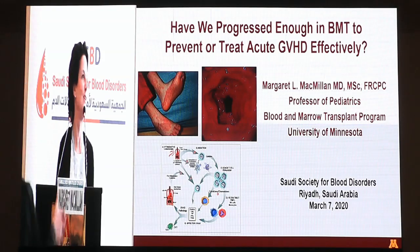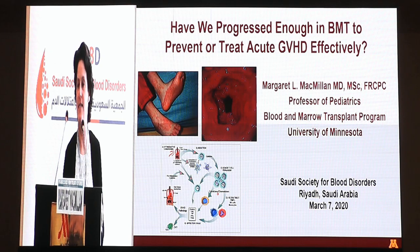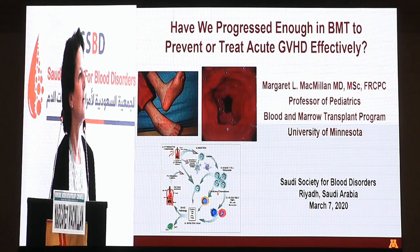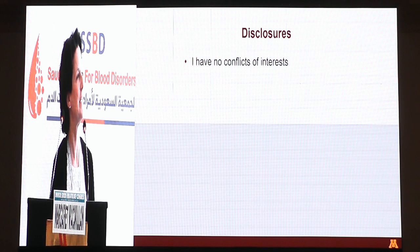Thank you for that very kind introduction. So we were asked over the next hour to address this question: have we progressed enough in BMT to prevent or treat acute GVHD effectively? And I think we probably all know the answer to this, but hopefully we can discuss it in depth. I have no conflicts of interest with what I'm about to speak about.